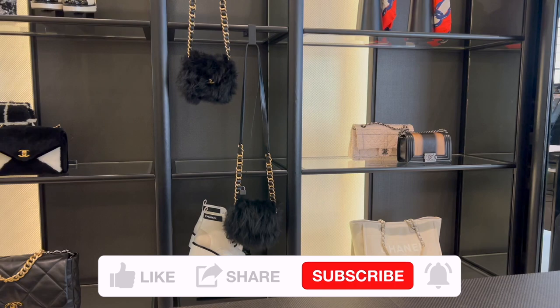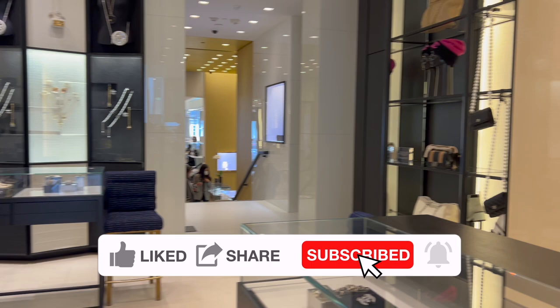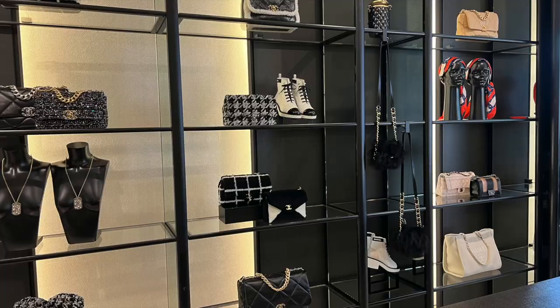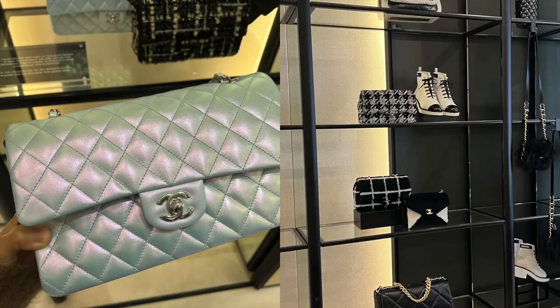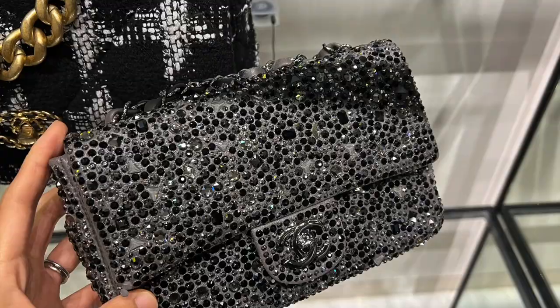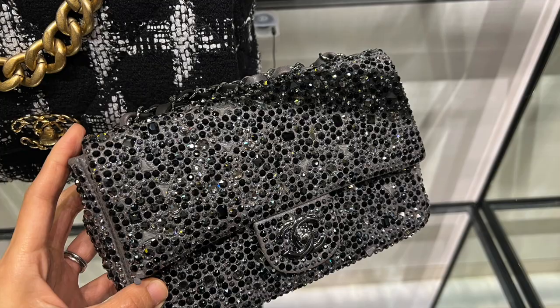There's some 19 bag tote and a lot of tweed bags available in the boutique at this moment. My SA also showed me what's in their closet in the back, and the only classic flap available is the pale blue one I showed you — the rest are all tweed bags.